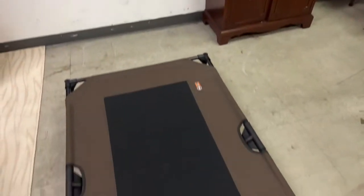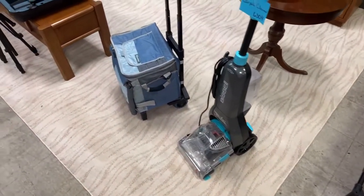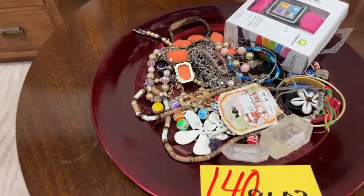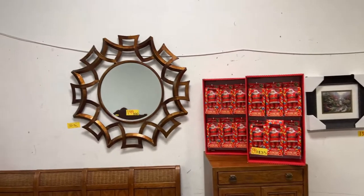We have the pet bed — it looks like a pet trampoline to me. We have carpet cleaners, coolers, nice little round tables — you name it, we've got it. Lots of jewelry, Trifari pieces, Santa playing cards, and a really cool mirror — 38 by 36.